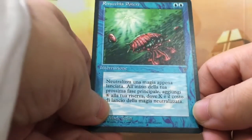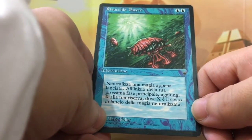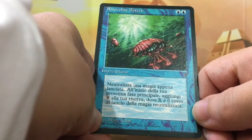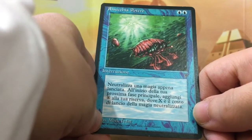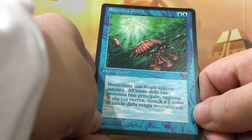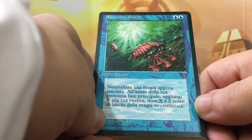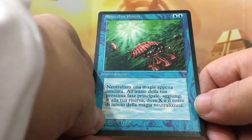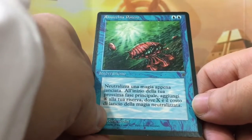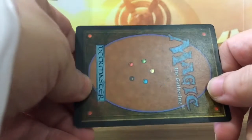I'm building the deck, it's gonna be ready soon. Gonna do some matches and record them and let you guys see. We're almost at 100 subscribers, and when I do, I'm gonna open a box of Iconic Masters, which contains Mana Drain. So let's see if we can get there. Thank you so much for watching, thank you for your support — you guys rock.